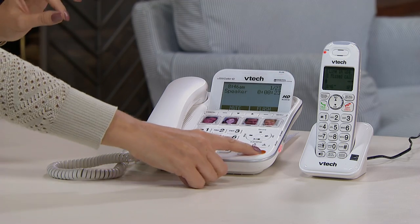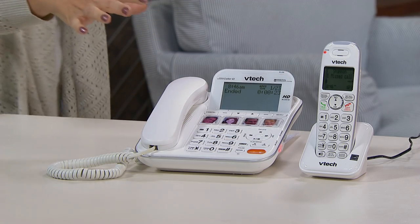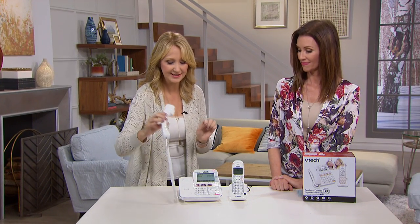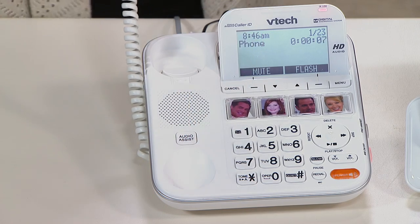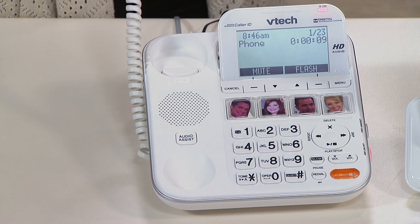Did you hear that? That really enhances the call. You can pick up the handsets, touch that speakerphone button, and you're going to be able to hear the other person. With that audio assist button right here, if you're on the handset and you need that boost of volume, you touch that one button and your VTech home phone system is going to help you hear that call.